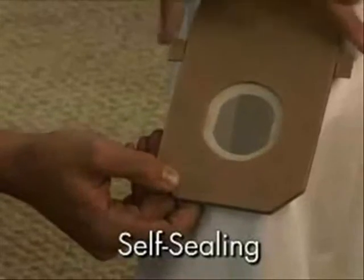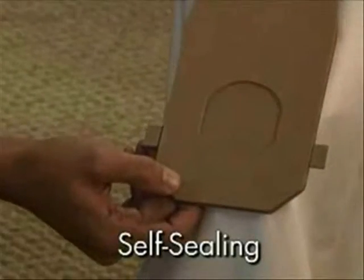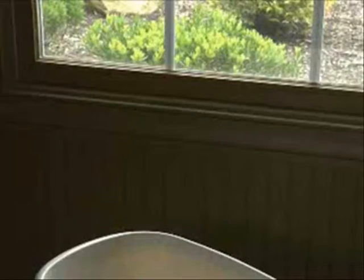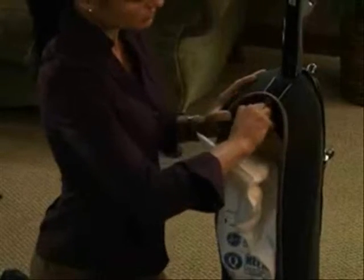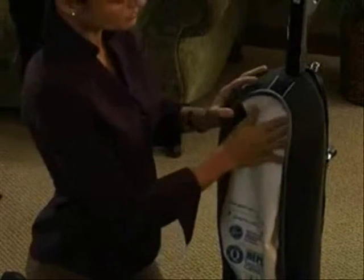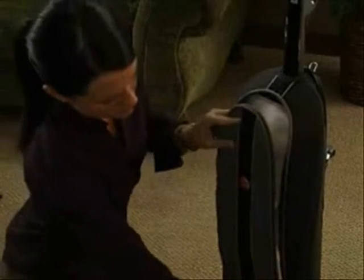The bag has a quick-release feature and is self-sealing. The seal automatically slides shut as the bag is removed from the vacuum to prevent dirt from escaping back into your clean room. The seal opens automatically when the bag is inserted into the vacuum. There is also an acoustical panel inside the outer bag for quieter operation.